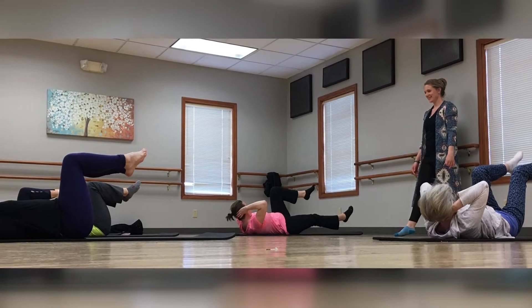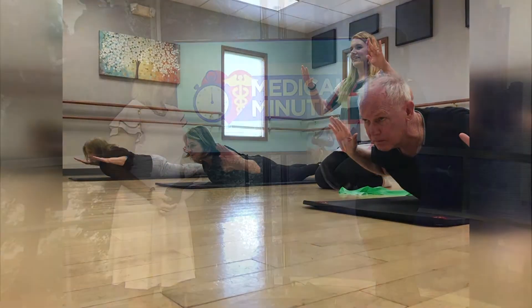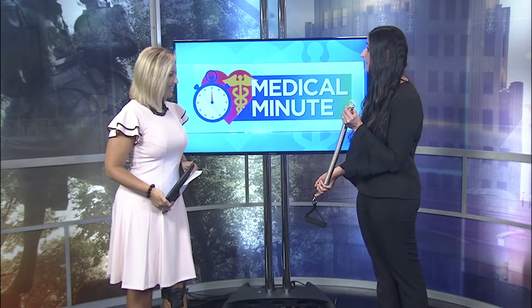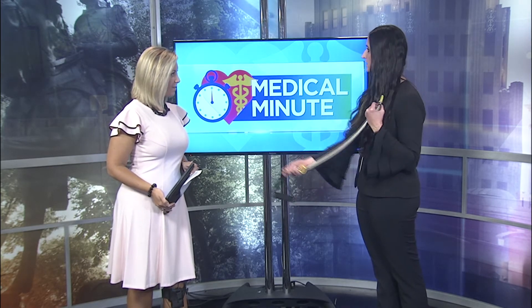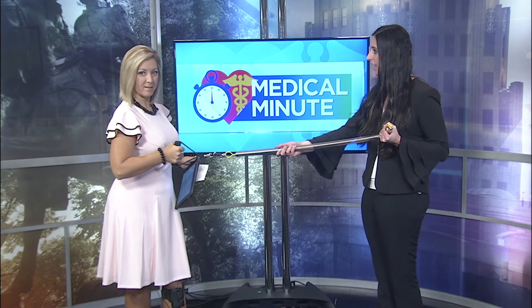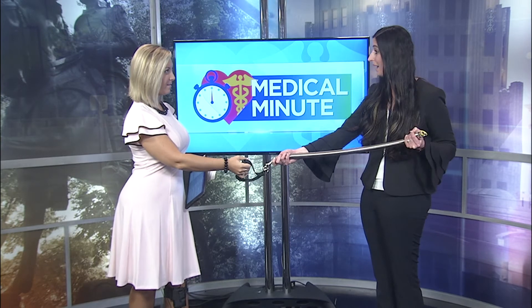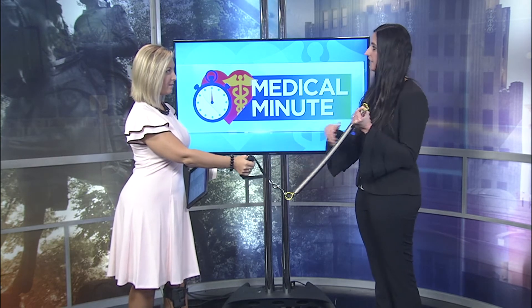The one thing that kind of makes Pilates a little different is we use these things called springs. The springs are either attached to the equipment, or they can be attached to the person. When you pull on it, it'll actually help with resistance, so you'll get strengthening. But when it comes back, it recoils, and it can help assist or give you feedback. I don't know if you just saw, but I did a thousand.